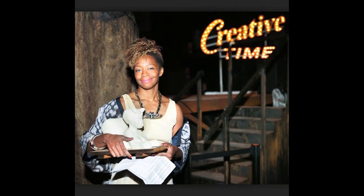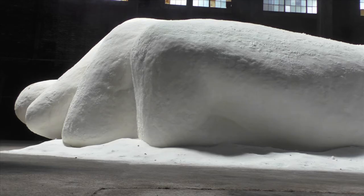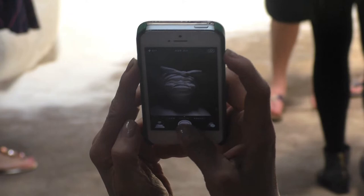Kara Walker, who is known for her African-American historic-driven paintings, created her very first sculpture — a sugar sphinx that sits inside the Domino's Sugar Factory. It's the exhibit that almost everyone within the New York City area is trying to see, and I do mean almost everyone.